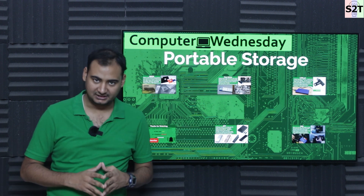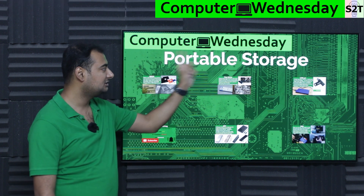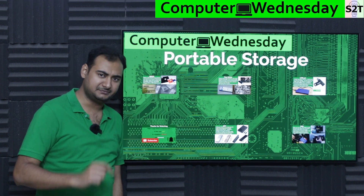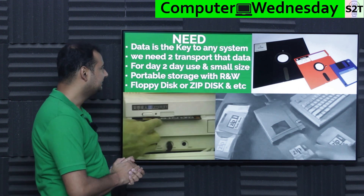Hello YouTube viewers, welcome to my channel Science to Technology. In today's show, Computer Wednesday, we're going to talk about portable storage, so let's dive deep into it.